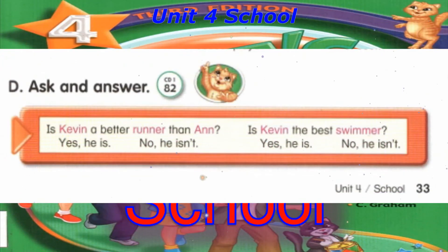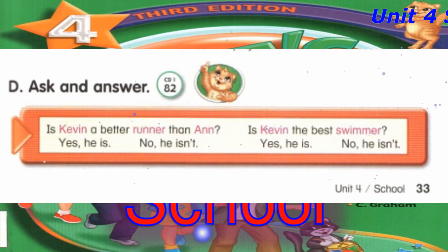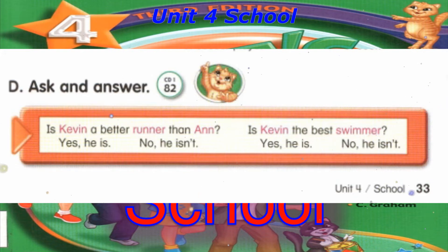Track 82, D. Ask and answer. Is Kevin a better runner than Anne? Yes, he is. Is Kevin the best swimmer? No, he isn't.